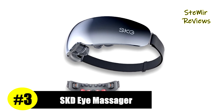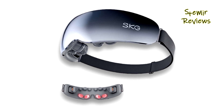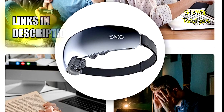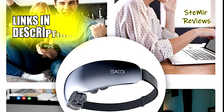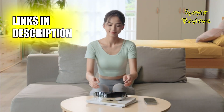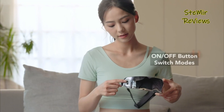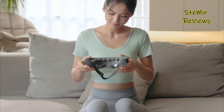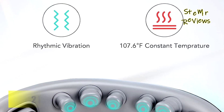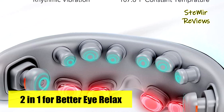The renowned brand SKG has proudly secured the esteemed third position on our prestigious list, thanks to its exceptional eye massager product. This advanced device incorporates 12 independent micro-vibration massage motors, effectively targeting the areas around your eyes, including deep into the oculi and roll muscles, promoting relaxation through gentle vibrations. The heated eye massager impresses with its 104 degrees Fahrenheit constant temperature hot compress feature, delivering a quick 3-second warm compress that effectively relieves eye fatigue.